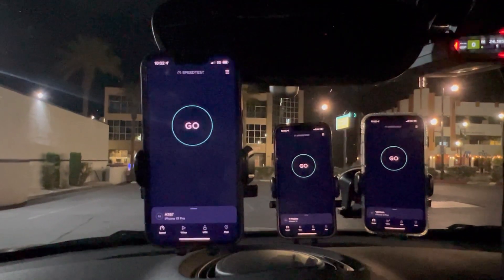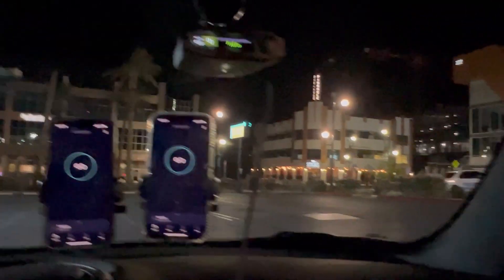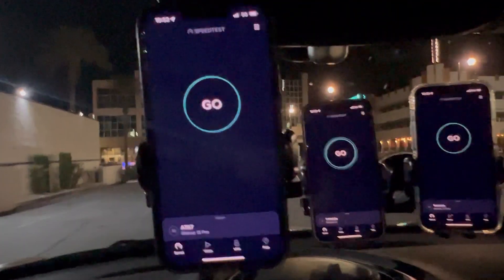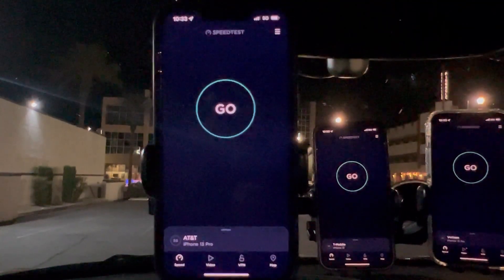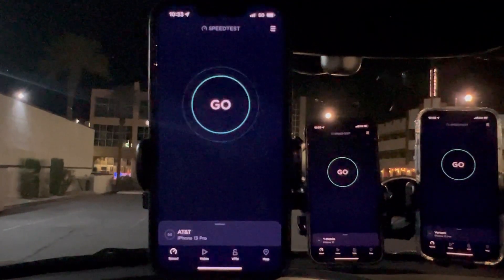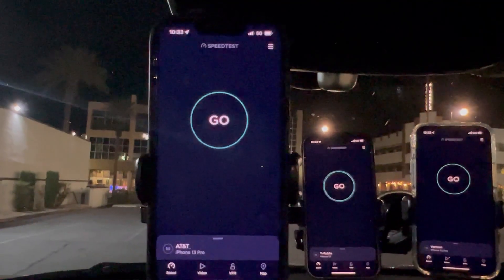Hey guys, thank you for tuning in to another video here on the channel. We are here right now in downtown Henderson, right next to the Lifeguard Arena for the Golden Knights. I hope you guys like the audio on the new DJI wireless mic — I'm not using the Rode anymore. Let me know in the comments what you think, and if you appreciate the videos, the Super Thanks button is on there.